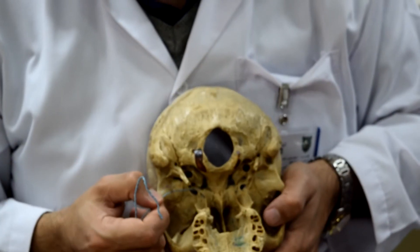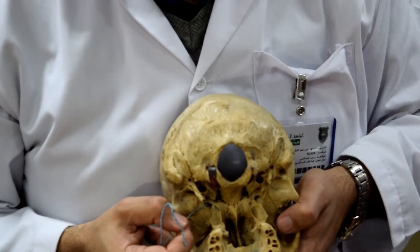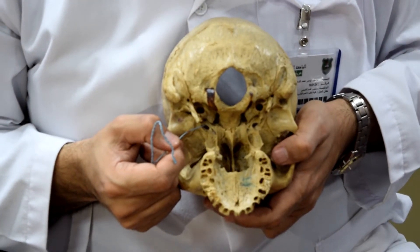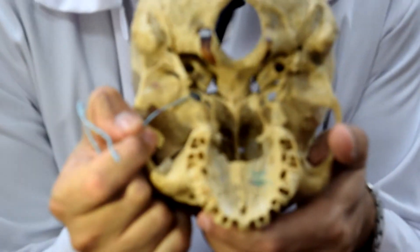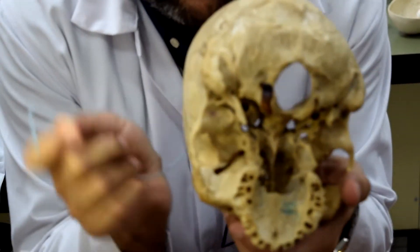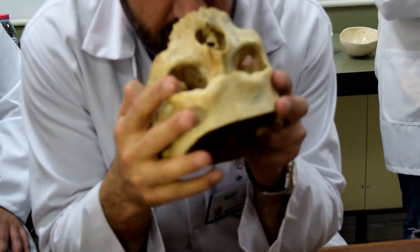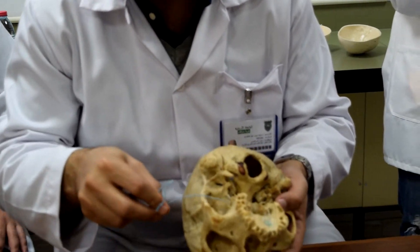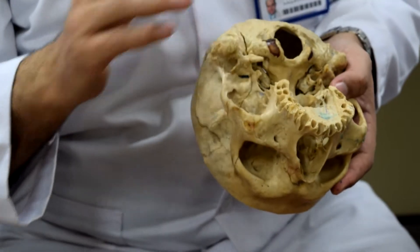Be smart — where is foramen rotundum? It is hidden because it is part of another region; you cannot see it from this view. Near to foramen ovale you can find it.